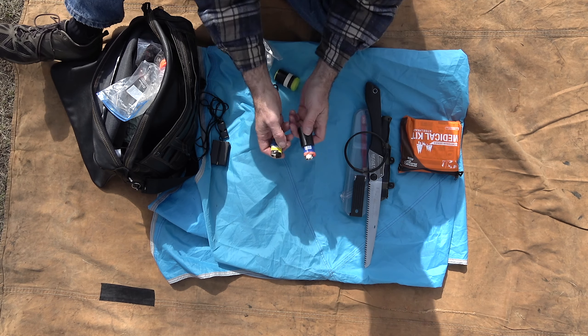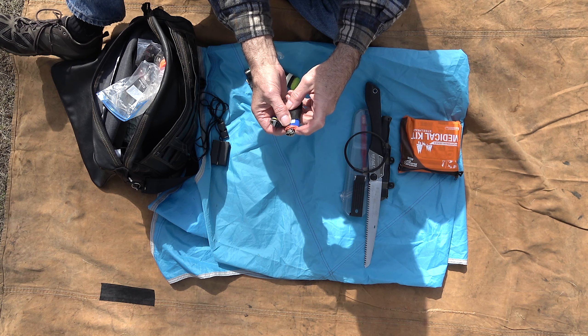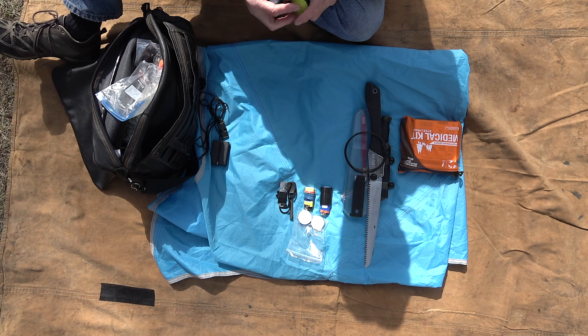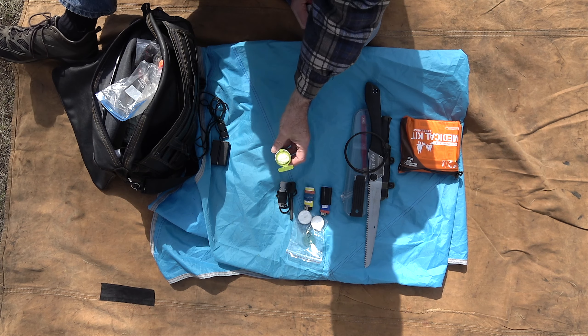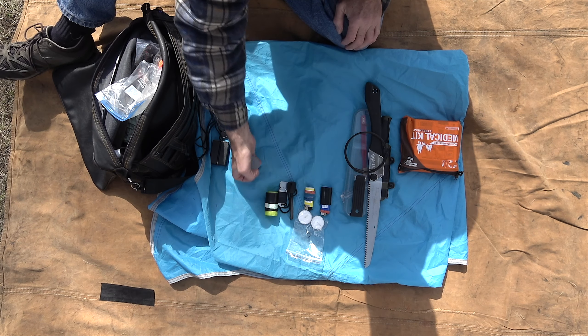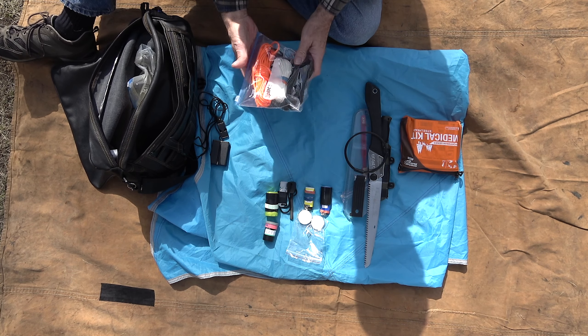I place elastic bands around the butane valve to prevent any chance of leaking. Also, the rubber bands are a good fire starter. The duct tape wrapped around the lighter is also a good fire starter. The fire steel is a backup that always works, but lighters are easier and faster. Cotton balls and Vaseline and a couple of tea light candles round out the kit.